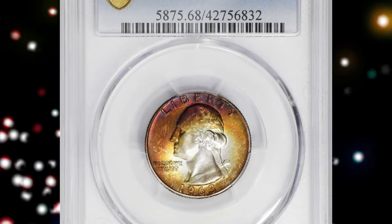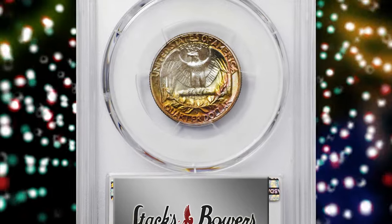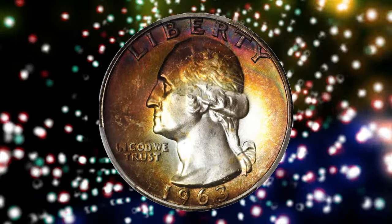Number 2: the 1963-D Washington Quarter in MS-68 condition. According to Stack's Bowers, this exquisite ultra gem is ringed in halos of intense burnt orange, reddish bronze, and antique gold peripheral toning.